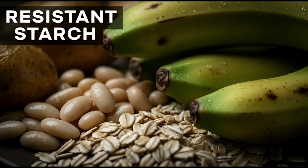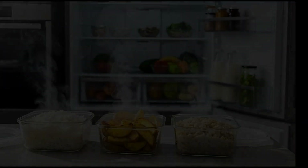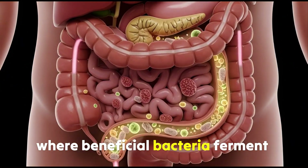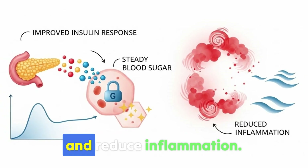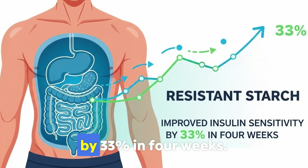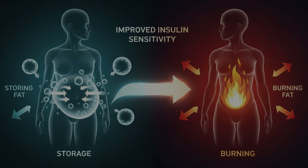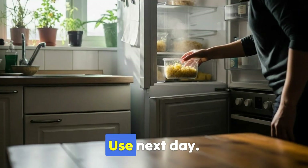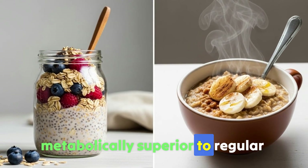Food 4: Resistant starch. When you cook rice, potatoes, or oats then cool them, starch molecules rearrange through retrogradation. This changes their structure so digestive enzymes can't fully break them down. They move to your large intestine, where beneficial bacteria ferment them, producing short-chain fatty acids. These improve insulin response, steady blood sugar, and reduce inflammation. Nutrition and Metabolism research showed resistant starch improved insulin sensitivity by 33 percent in four weeks. Better insulin sensitivity helps switch from storing to burning fat. Cook a batch of rice, potatoes, or oats, cool in the fridge overnight — at least 8 to 12 hours — for retrogradation. Reheating works; resistant starch stays intact. This explains why overnight oats are metabolically superior to regular hot oatmeal.